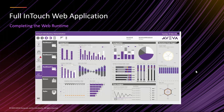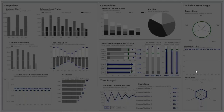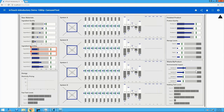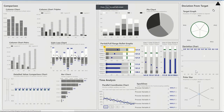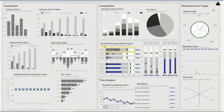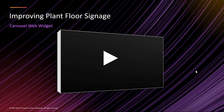Beyond basic HMI capabilities, we can unlock other scenarios. A common use case is using low-cost TVs placed around a plant — these TVs often have a browser built in. We can use a carousel that takes the web browser and pushes up selected symbols, cycling through them at a rate you define. If the TV has a browser, you just link it to the URL and it carousels through, providing line-level signage from one common source — that core InTouch system — with no dedicated hardware required.